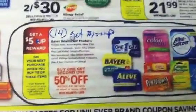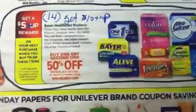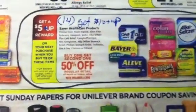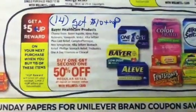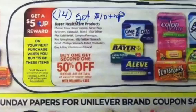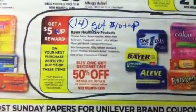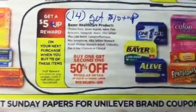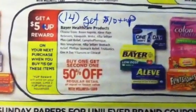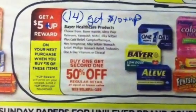Hey guys, welcome back to Pinching Pennies with Priscilla. Everybody knows about the Bayer Aspirin deal coming up this Sunday, July 29th. If you buy 14 of the low-dose Bayer Aspirin, you will be paying zero out-of-pocket, you will have three dollars and 58 cents in overage, and you will get two five-dollar plus-ups.